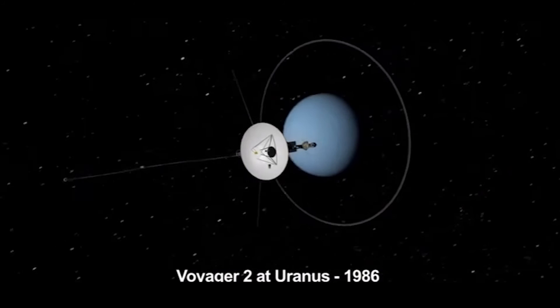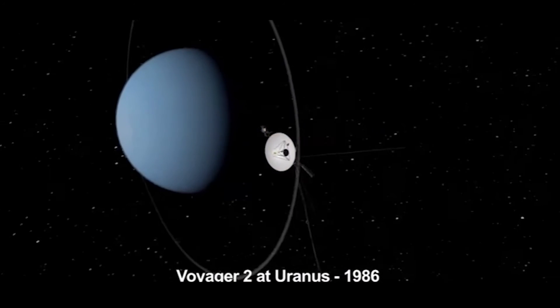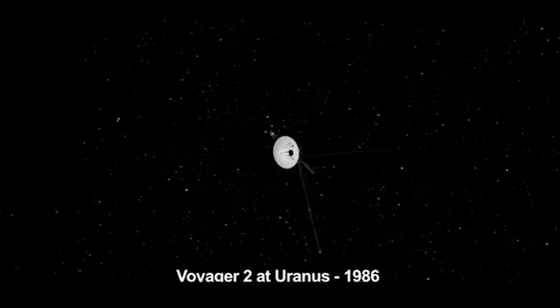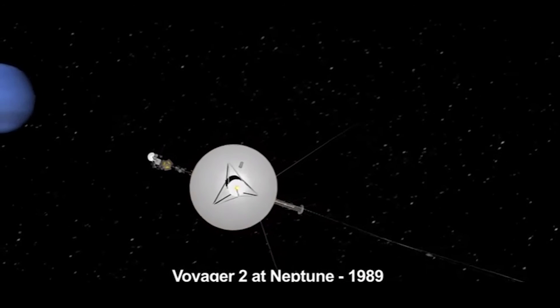On the other hand, Voyager 2 encountered Uranus with all its instruments operating. When the spacecraft approached Neptune on August 25th, 1989, it flew southwards below the ecliptic plane onto a course that will take it to interstellar space.